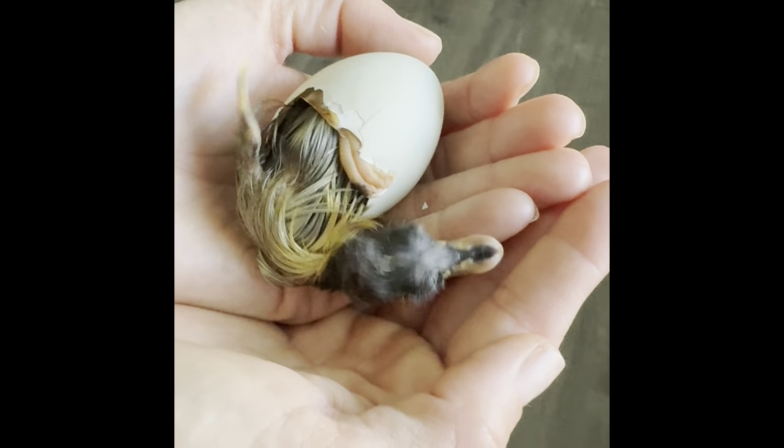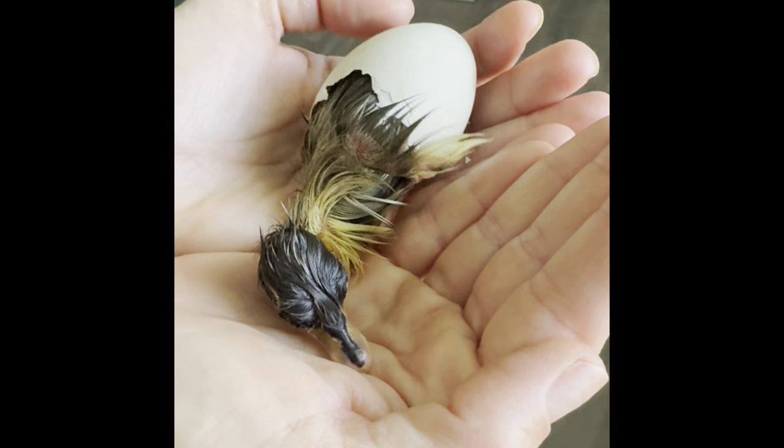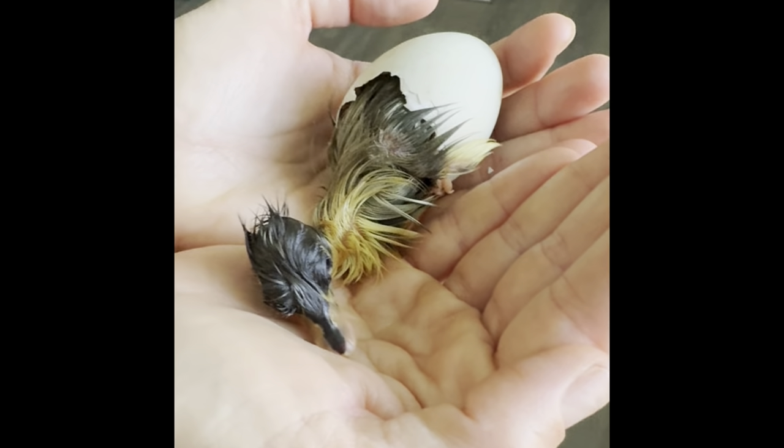Oh my gosh, look, it's so cute. He's so tiny.